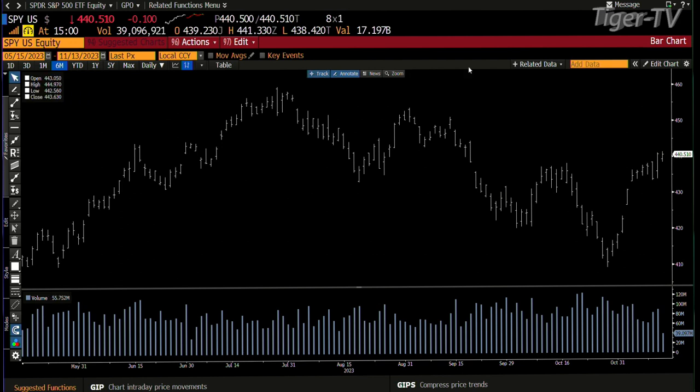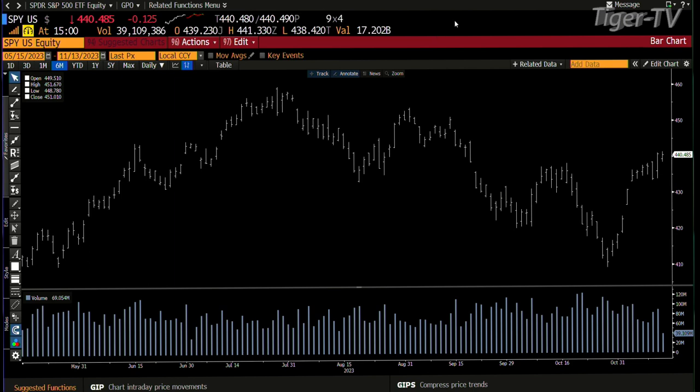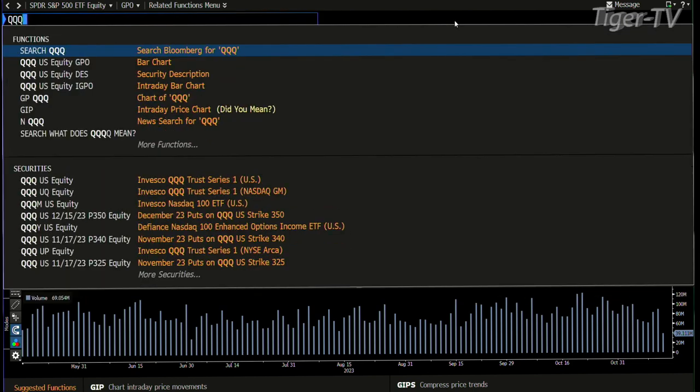Let's get over to the SPY. The SPY's on ABC StructureUp, folks. Big day on Friday — took the B point out with volume. You're trading $4.40, that's like $4.62, and you're taking a look at it.